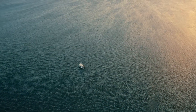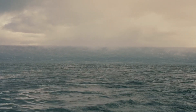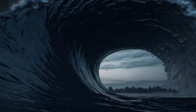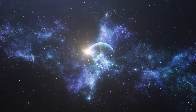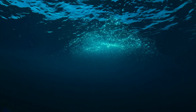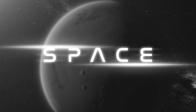Remember Interstellar, that eerie water world orbiting a black hole? Miller's planet — an endless ocean, crushing gravity. Well, what if I told you something eerily similar might actually exist in our universe? Not orbiting a black hole, but floating in the habitable zone of distant stars. These are called Hycean planets — part hydrogen, part ocean, and entirely alien. Scientists think they might be the best places to search for life beyond Earth, and NASA's James Webb Telescope is already spying on one. So how do they work? What makes them so weird and so promising? Let's dive into the deep end.